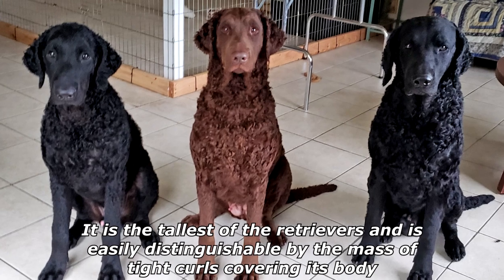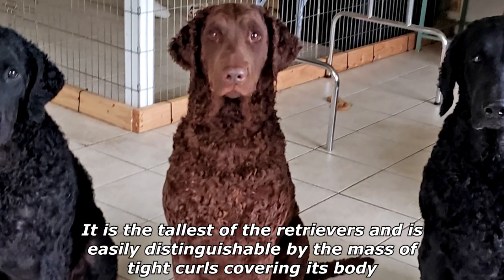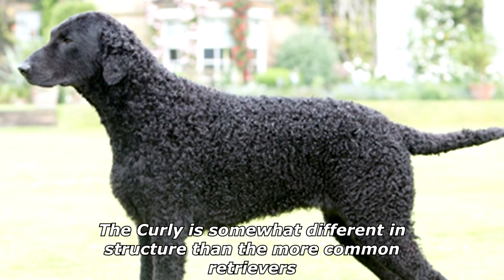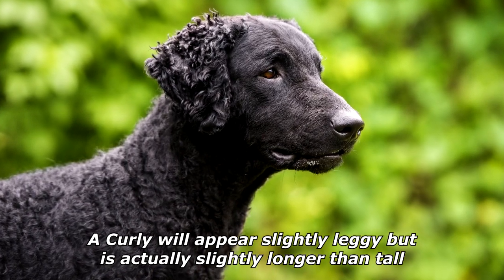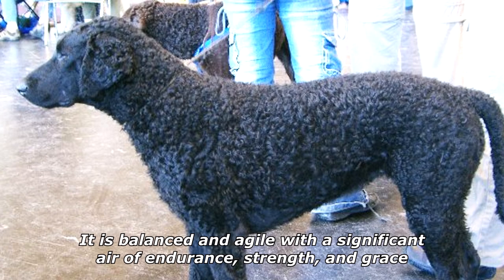It is the tallest of the retrievers and is easily distinguishable by the mass of tight curls covering its body. The Curly is an active, well-muscled dog. A Curly will appear slightly leggy but is actually slightly longer than tall. It is balanced and agile with a significant air of endurance, strength, and grace.